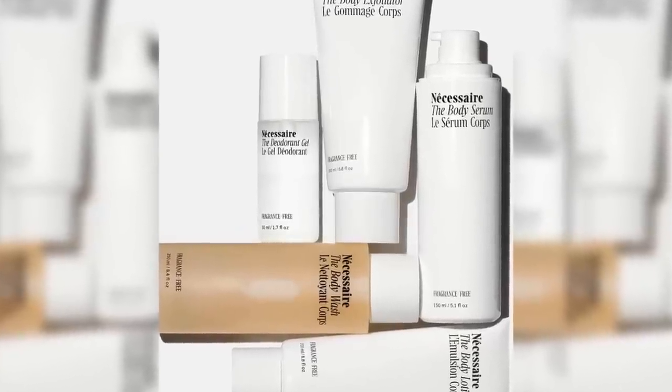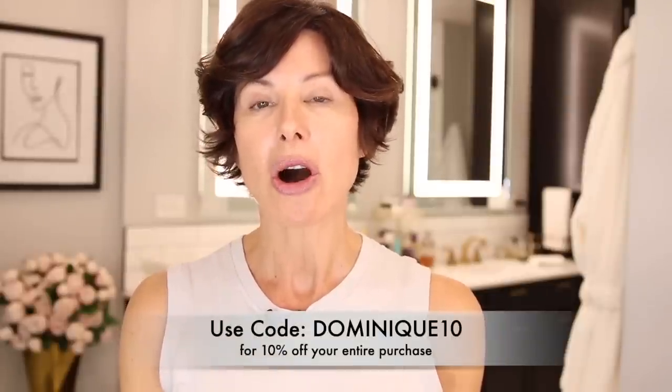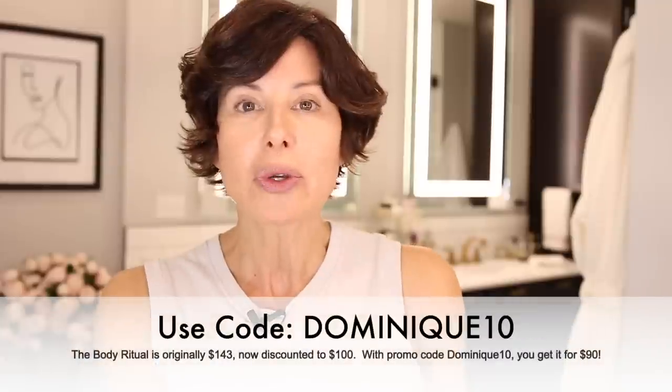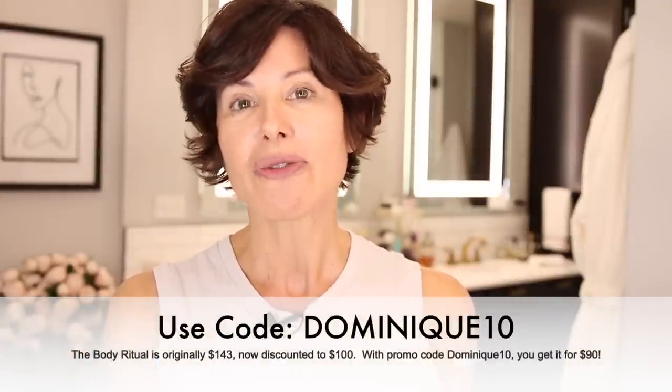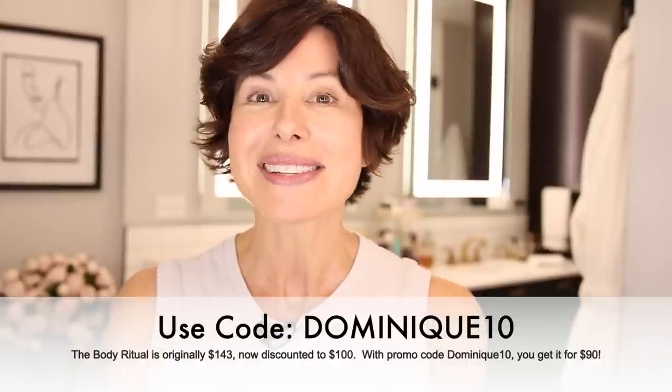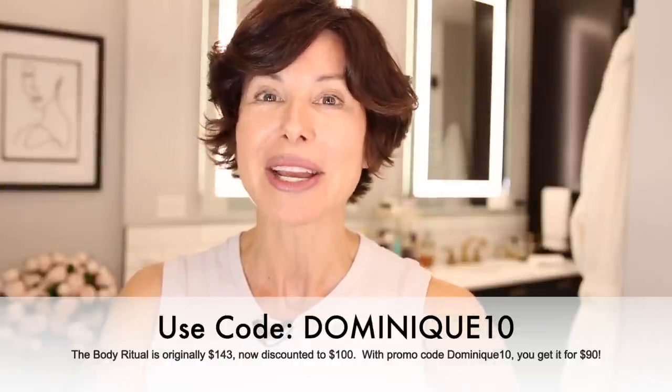So that's the body care line — five products, amazingly wonderful. Because I'm such a fan of Necessaire, they are offering you a discount. These are not small trial-sized products — this is the real deal. If you want the Body Ritual, it's normally $100, but with the promo code DOMINIQUE10 you get 10% off your entire purchase. Thank you, Necessaire — that's a wonderful thing to do for my audience and I greatly appreciate it.